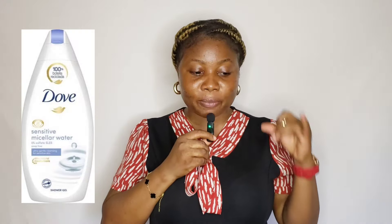Moving to the body — starting with body wash and soap. Number one is the Dove Sensitive Micellar Water body wash, specially made for sensitive skin by the Dove brand. Number two is the Dove Pure and Sensitive bar soap, which is fragrance free. Number three is the Pears transparent bar soap, which you can also use on your body. Number four is the Simple Nourishing shower cream — very mild and perfect for sensitive skin.